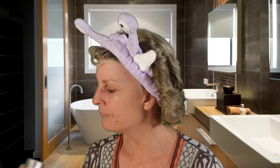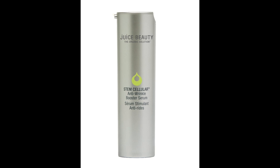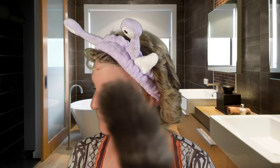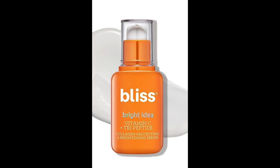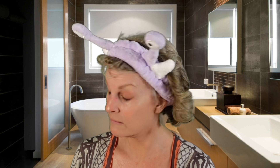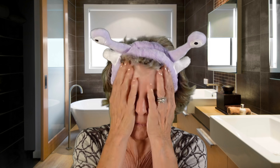On nights that I'm not doing Retin-A, I'll also add a serum. This is called Stem Cellular by Juice Beauty, and I use this in the morning as well — every morning. Also in the morning I use this Bliss Vitamin C Serum, which has been really good at helping to lighten some of my dark spots that I've gotten over the years from baking in the sun in the 60s, 70s, and 80s. This smells so good.